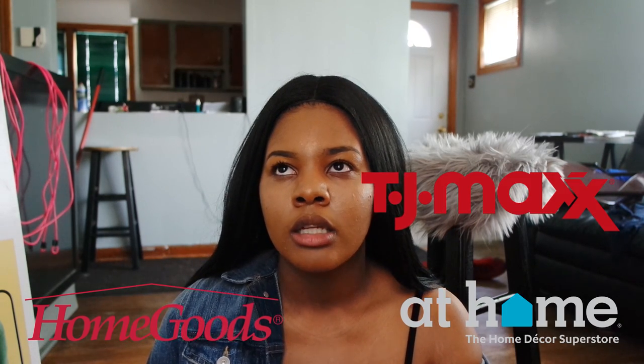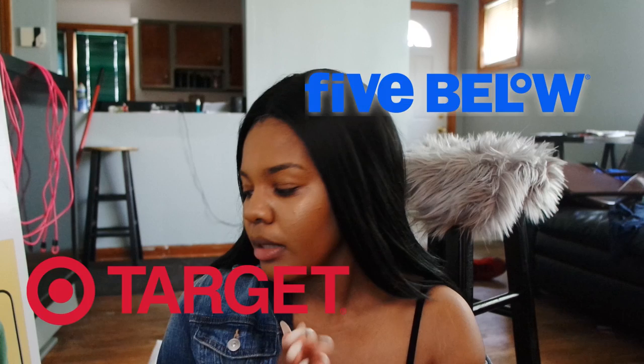The stores that I shopped at so far were HomeGoods, At Home, and TJ Maxx. I think that's all the stores so far. But this is just the first apartment haul in this little series because I'm going to do some different types of apartment videos. The apartment is two hours from where I live right now, so I'm going to be in a new city. So without further ado, let's get started with the items.